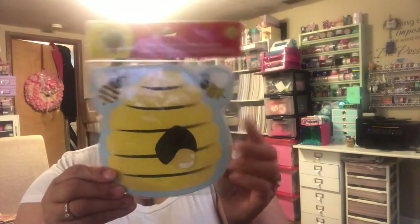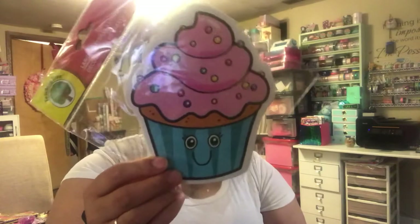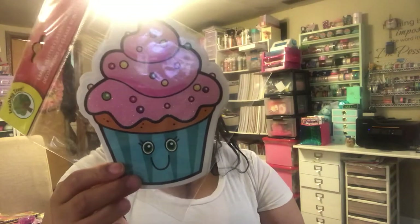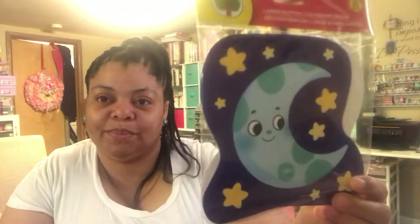I did get some stuff from the teacher section. I got these bee large classroom decor pieces — they have a bee print with glitter on them, and the glitter does come off. Then I picked up these cupcakes because they're super cute. There is glitter on the cupcake as well but not as much fallout. And then I got these nighttime ones with the moon — they're so pretty, super cute.